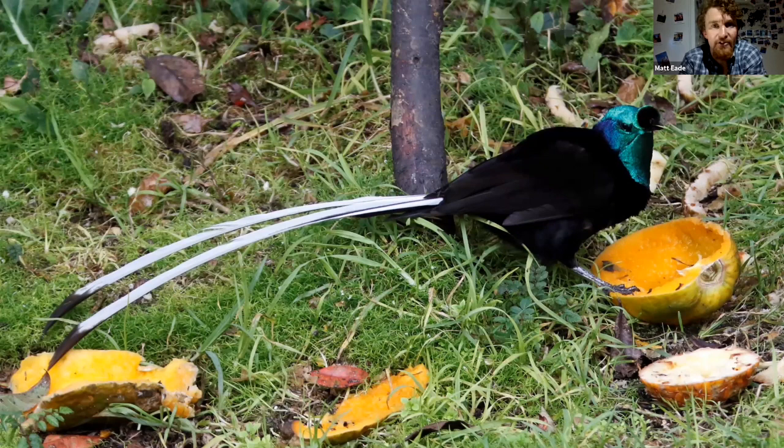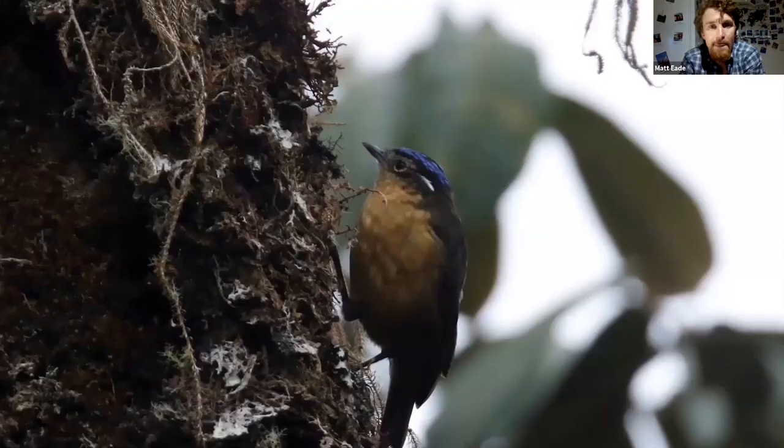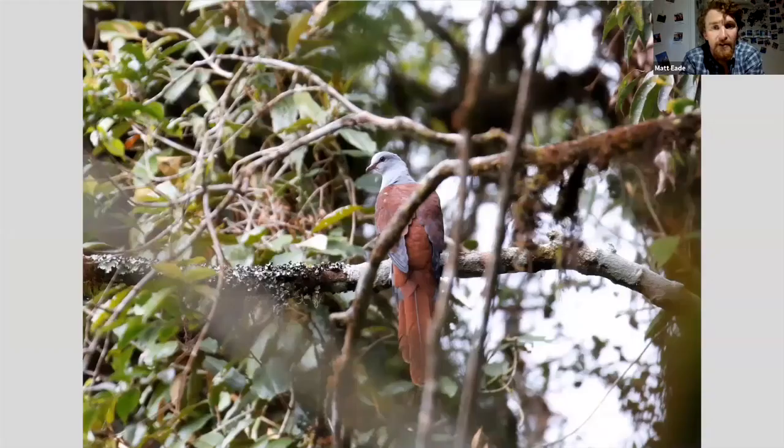The ribbon-tailed astrapia is an absolutely incredible species. The crested satinbird used to be a bird of paradise but it's been removed sadly — I'm not sure why, because it's an extremely striking bird, and Kumul Lodge is an exceptional area to view it. The blue-capped ifrit is one of the monotypic species I mentioned earlier, and these often act like treecreepers around these high montane moss-clad forests. The Papuan flycatcher-robin are frequently encountered, much commoner than those, and great cuckoo dove is just one of many other species you may see up here in the highlands.